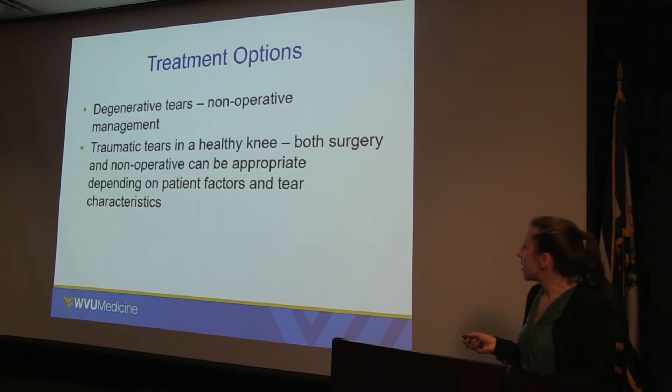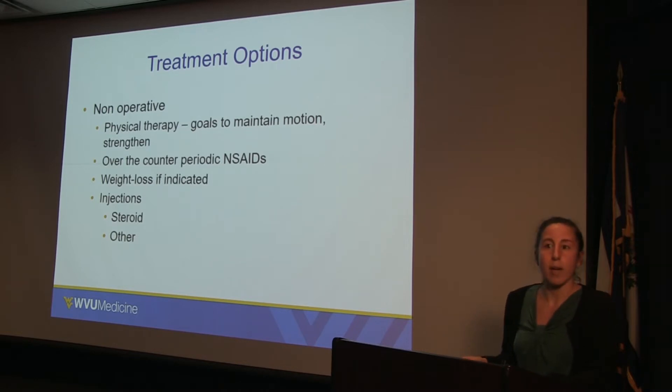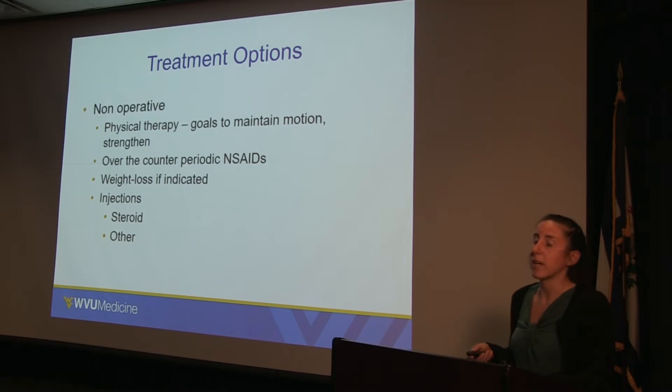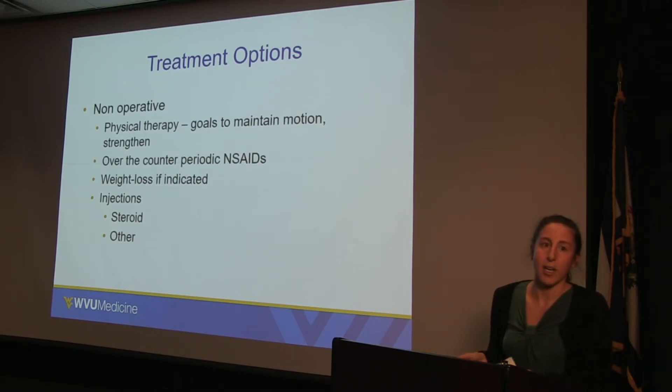On the other hand, in traumatic tears in a healthy knee, both surgery and non-operative options can be appropriate depending on patient factors and tear characteristics. In terms of non-operative management, we can do physical therapy to restore motion and smooth out rough parts of the meniscus, as well as strengthen all the muscles around the knee to compensate. We can also use over-the-counter NSAIDs to help with inflammation. Weight loss is important because overloading the torn area can be problematic. Injections of steroid — or other injections such as viscosupplementation or PRP — can also be considered, though the evidence on those remains undecided.